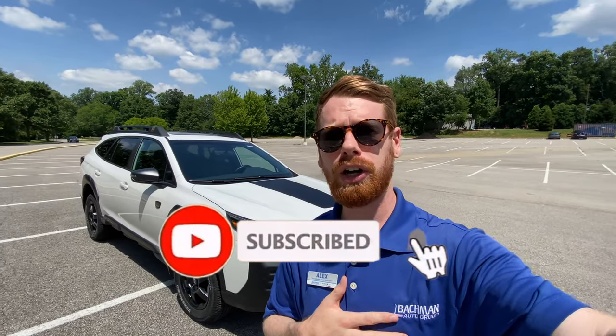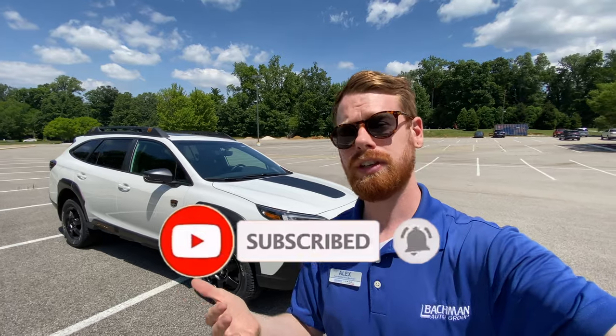If you guys are new to my channel and you enjoy Subaru-related videos, please be sure to click the subscribe button down below. Also, if you enjoyed this video please click the like button — that really helps me out — and if you have questions by the end of this video, just leave a comment down below.